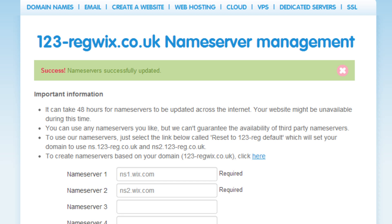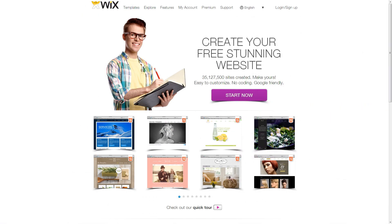Please note, the Name Server changes will normally take effect within 6 hours. But please be aware that you may need to wait up to 72 hours for this to fully propagate.